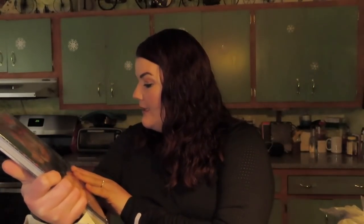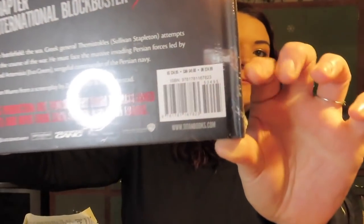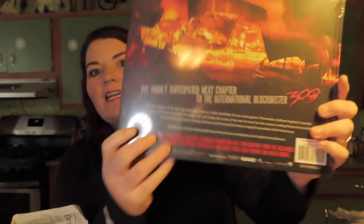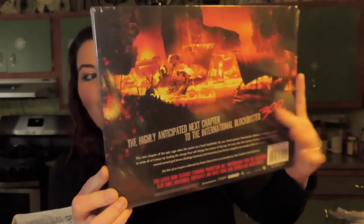First off, I want to start with the books. I found this super heavy book — it's '300: Rise of an Empire, The Art of the Film.' I got two of them because they were just a dollar, but the price tag on this is $34.95. It's really cool, has plastic on it, super thick, and the illustrations are great. It's so high quality — somebody in my life will definitely want that book.